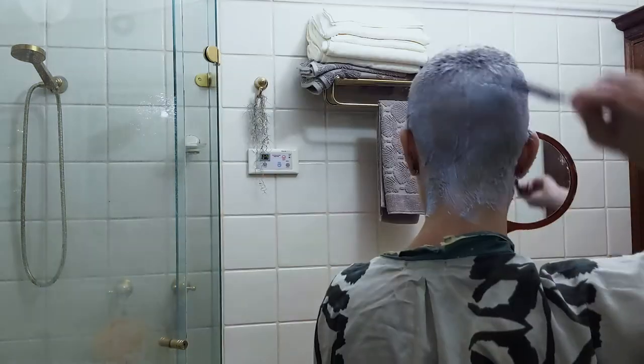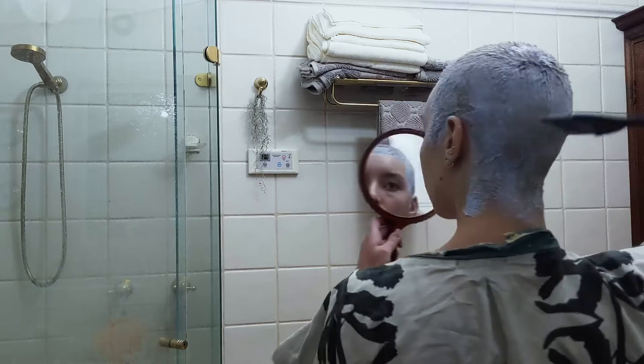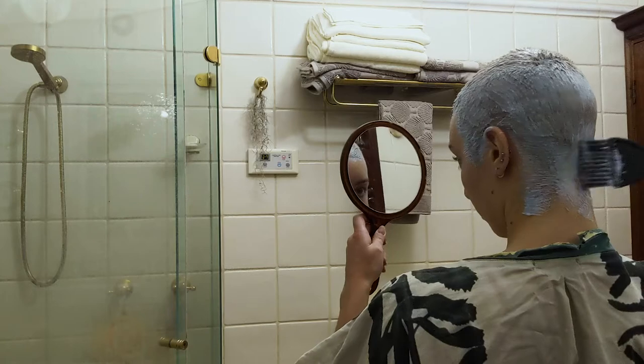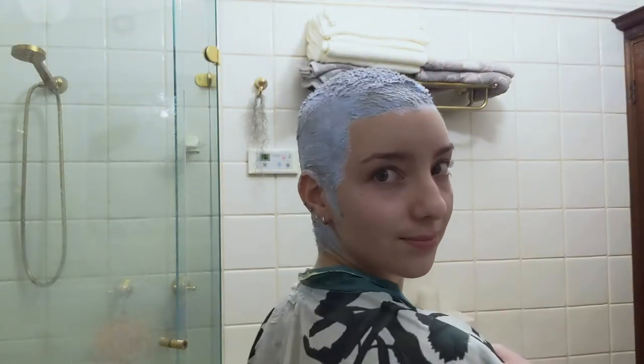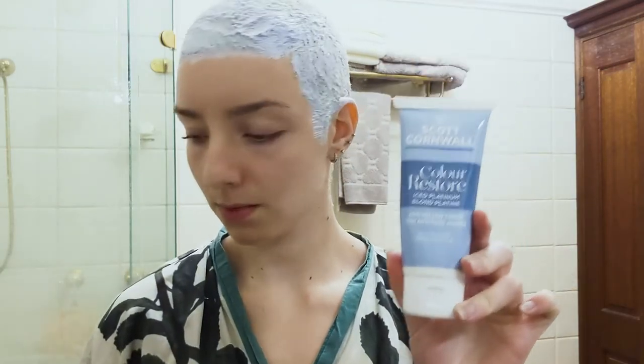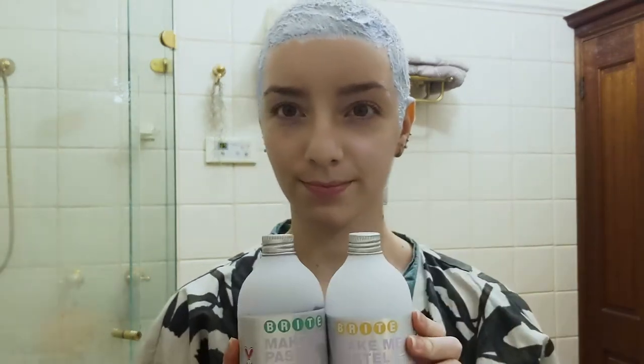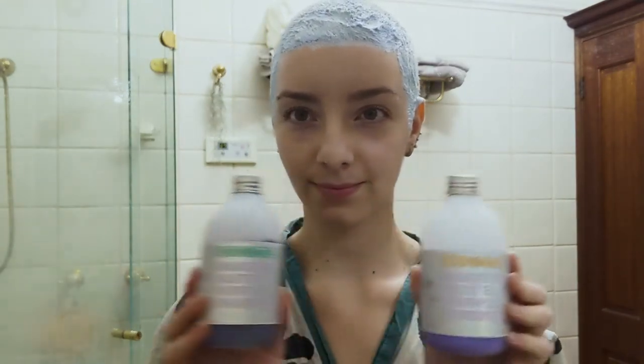The whole process of applying takes about 5 minutes, so then I wait another 30 minutes or so for it to process. Now if you're bothered to rinse off the bleach, jump out of the shower, towel dry, and wait like 20 minutes, then this Scott Cornwall toner works really well and gives a lovely white colour. But I like to get it all done with one shower, so I leave in this purple conditioner by Bright for about 5 minutes while I'm showering and use the matching shampoo for every wash thereafter.